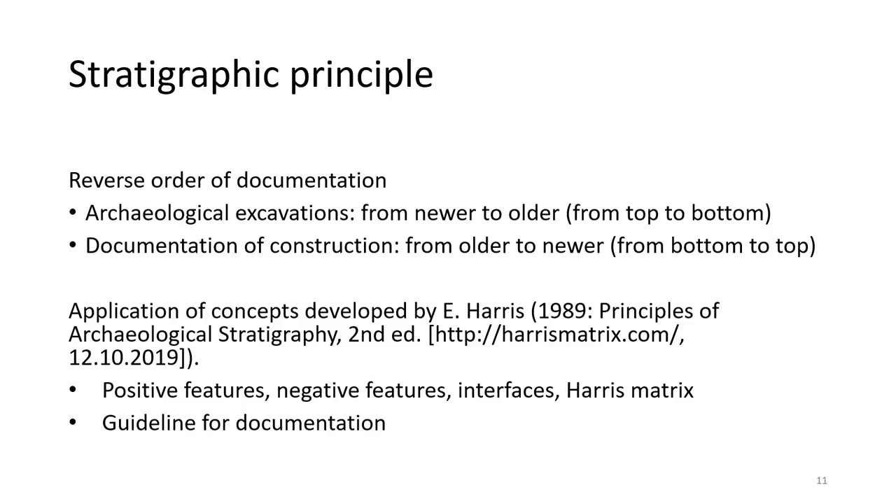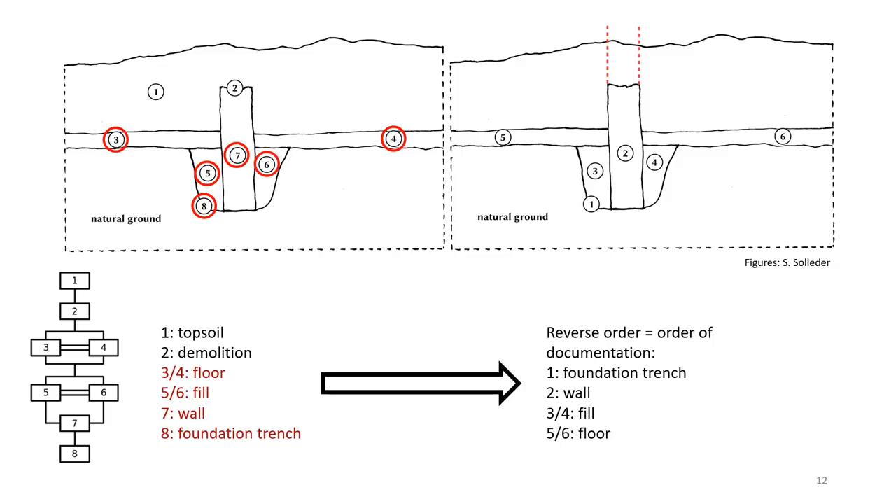We think that the concepts of positive features, negative features, and interfaces, and the tool Harris matrix are ideally suited for identifying, timing, and structuring the steps necessary to document the construction of a house. In the figure on the left we see a simple stratigraphy with units numbered from newer to older, interpretable as the remains of a house: a brick wall (unit 7) with its foundation trench (unit 8), filled with material (units 5 and 6), floors of the rooms to the left and right (units 3 and 4), unit 2 as a trace of the demolition, and unit 1 as a covering layer. If we reverse this order, as in the figure on the right, we get information on how the construction of the house proceeded — information already inherent in the Harris matrix on the left.